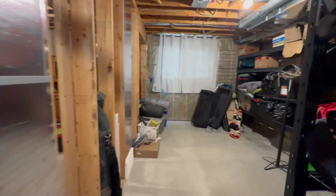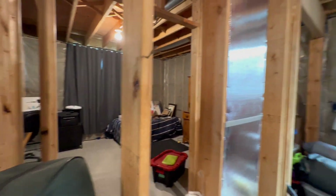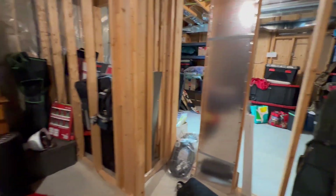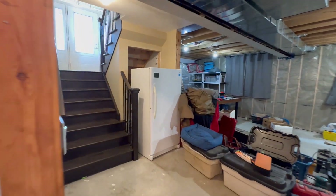And then you have your framed bedrooms — again, massive windows, so you will not feel like you're in a basement. There's the framed closet, and this would be bedroom number five — here is your closet. Again, nice large windows. It's also plumbed for a bathroom, with plumbing for your sink, toilet, and shower.